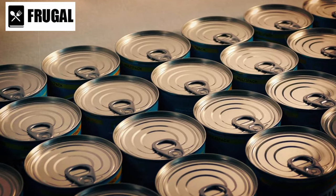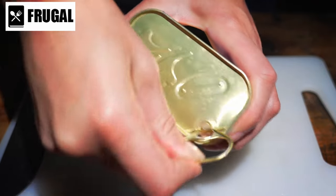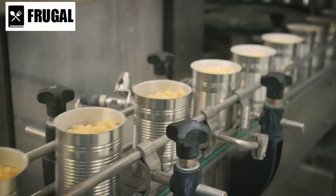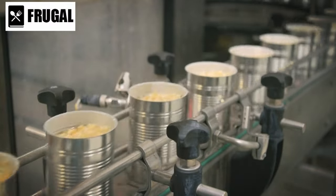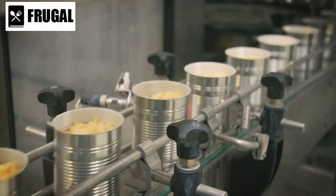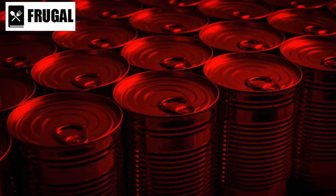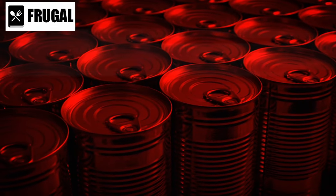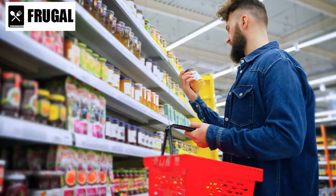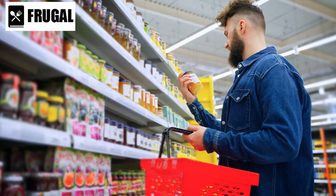Number one: canned goods. Canned goods are indispensable for anyone preparing for a food shortage. These items boast an extended shelf life, making them a cornerstone of any long-term food stockpile. Their convenience, versatility, and nutritional value make them a must-have for emergency preparedness. Let's delve deeper into why canned goods are such a vital component of your survival strategy.